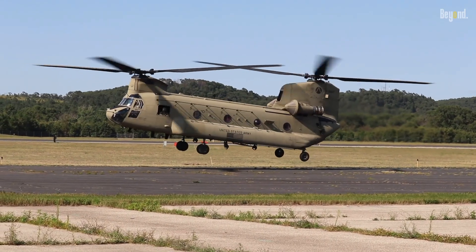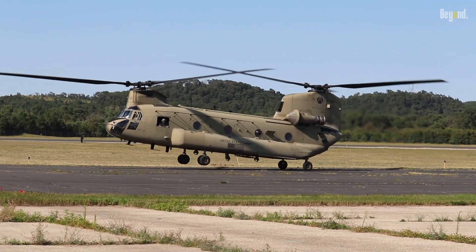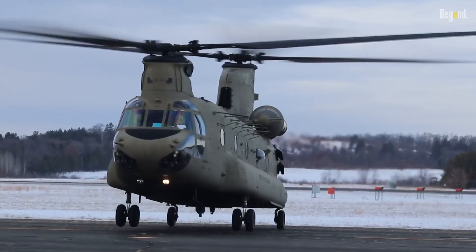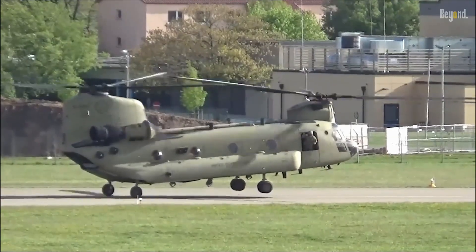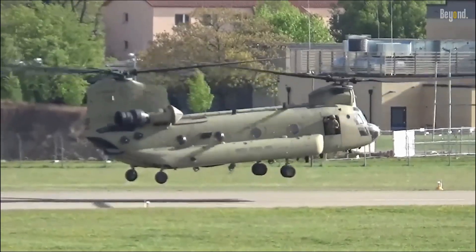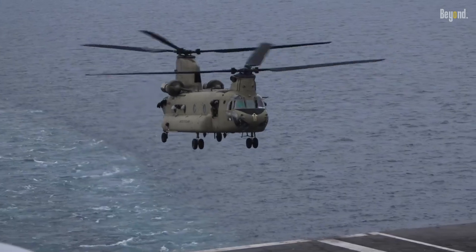The Boeing CH-47 Chinook is a legendary workhorse, renowned for its versatility, lifting power, and ability to operate in challenging conditions. It has served various branches of the U.S. military for decades, but one notable absence remains.